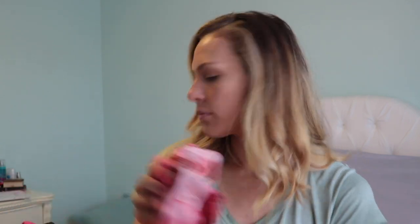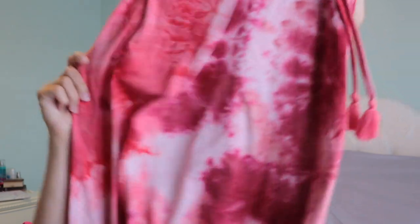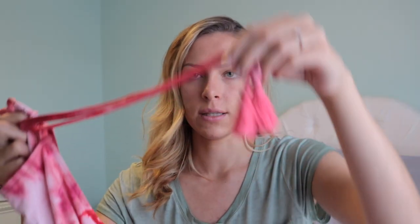Then I got this dress also from TJ Maxx as like a vacation swimsuit cover-up type of deal, because it's a super cool tie-dyed print. It's like a halter at the top and it ties with these little fun tassels — love that.